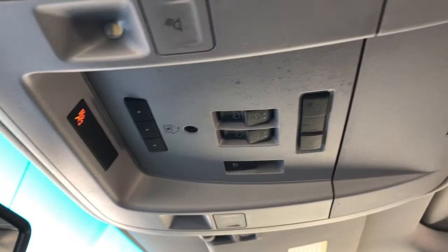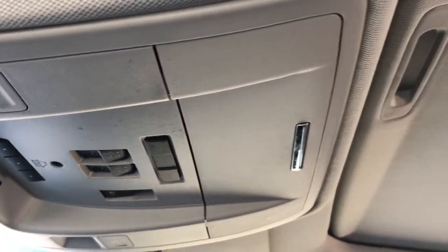Three garage door openers, sunroof and moonroof controls, sunglass holder, and a grey headliner with a sunroof overhead.